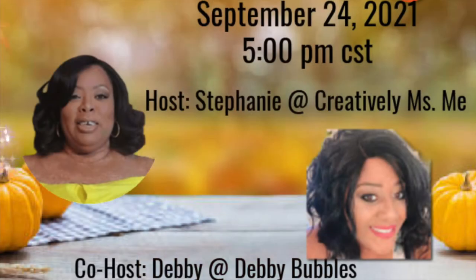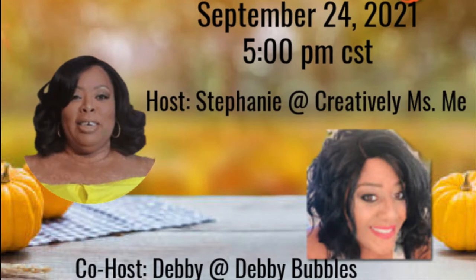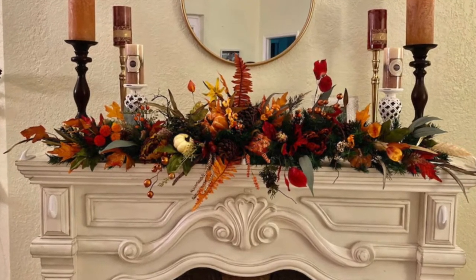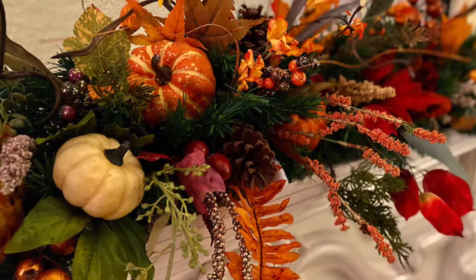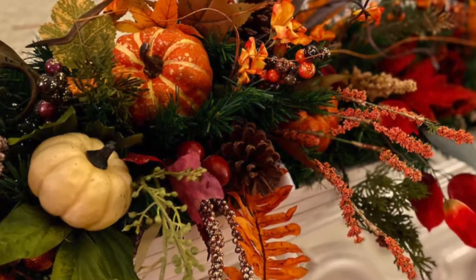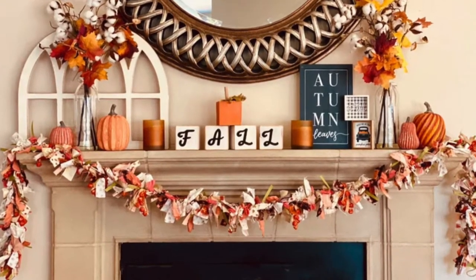Hi Jazzy Greens! If you are new, my name is Liz, and today I am sharing my fall fireplace decor challenge 2021. This is a collaboration hosted by Creatively Miss Me with Stephanie, and her co-host is Debbie Bubbles. They wanted us to decorate our fireplace for the fall, but we must use at least one acorn. I was on the hunt to find one — we'll see if I did! Please check out these ladies' channels, you will be blessed, and subscribe to their channels.